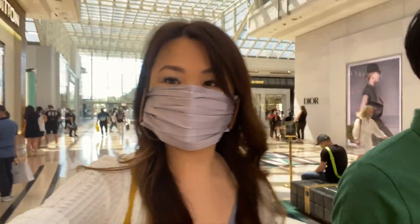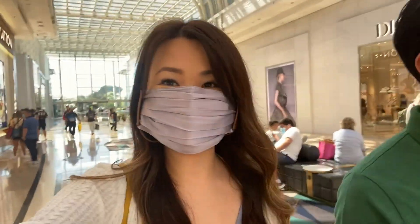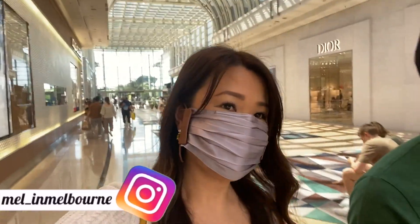In my last vlog I asked if you want to see more shopping vlogs, and all of you said a resounding yes, so of course I will do that for you. If I get time I will vlog any other stores, but we don't have that much time today — I only booked maybe an hour and a bit with my Van Cleef sales associate. I will try and vlog as much as I can. We are now in Chadstone!